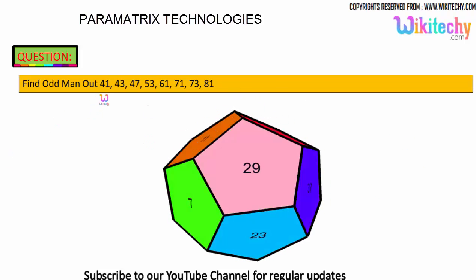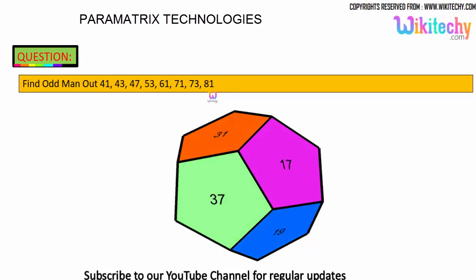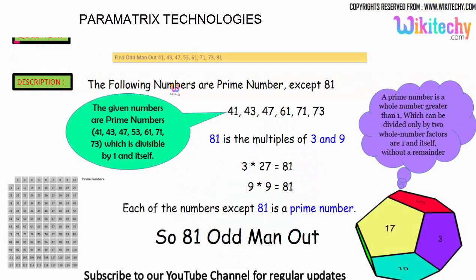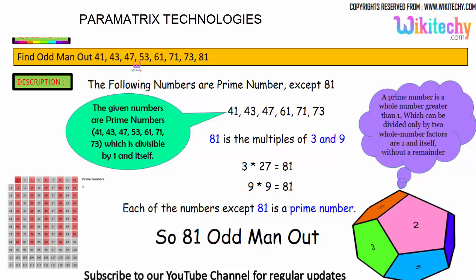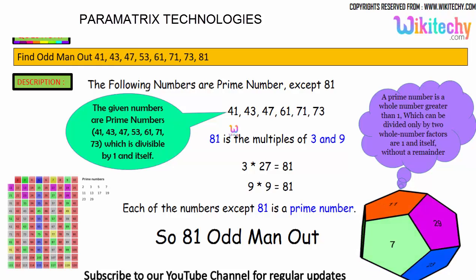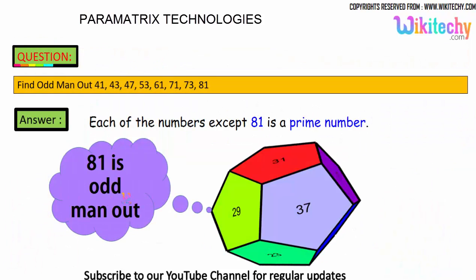Find the odd man out: 41, 43, 47, 53, 61, 71, 73, 81. We need to identify which one is the odd one out. All of these — 41, 43, 47, 53, 61, 71, 73 — are prime numbers. But 81 is divisible by 3 and 9, so it is not a prime number. Therefore 81 is the odd man out.